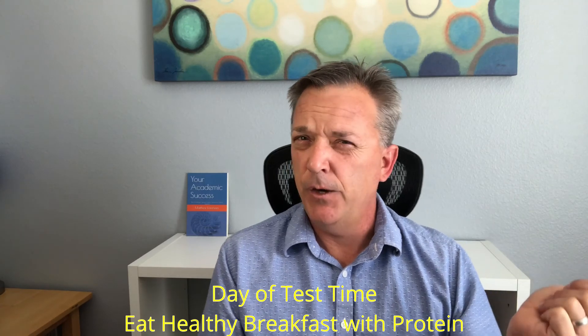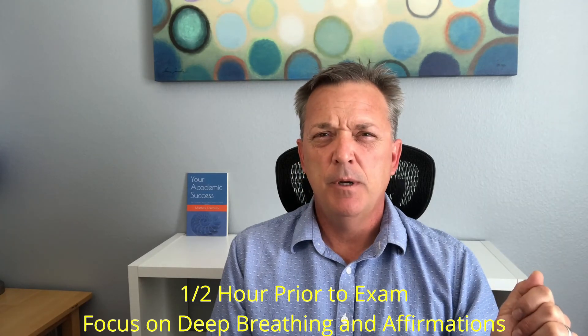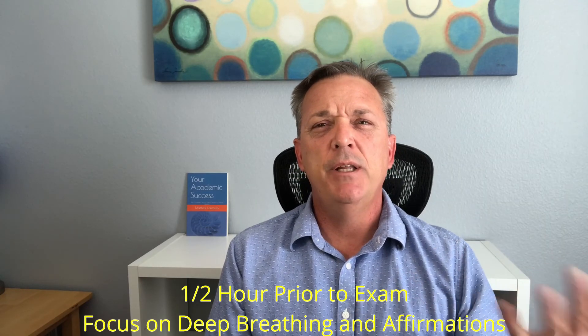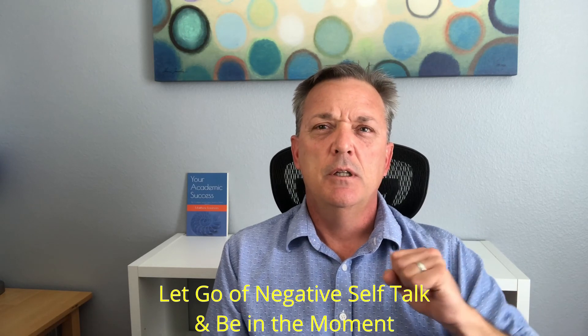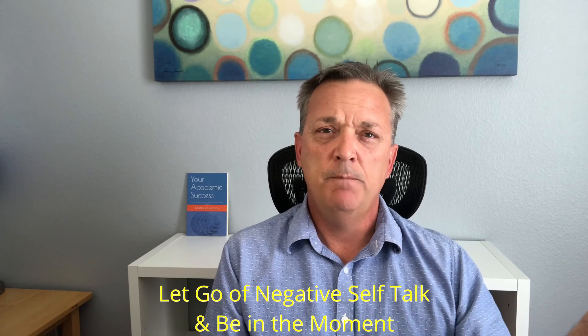The day of test time, eat a healthy breakfast with protein. Do a brief review of the study material, but a half hour prior to the exam, focus on doing some deep breathing and affirmations, allowing your mind to let go of the negative self-talk and be in the moment. Be on campus early with plenty of time, and do your best to be focused in the moment and have that game-time mentality. Throw all that negative self-talk out the window — it does you no good.